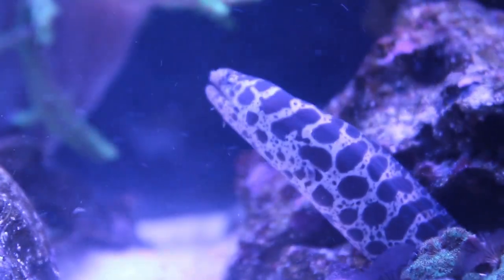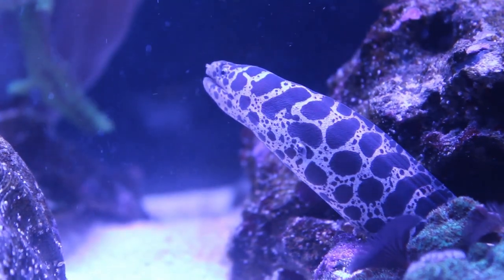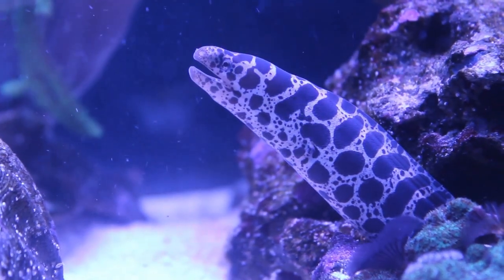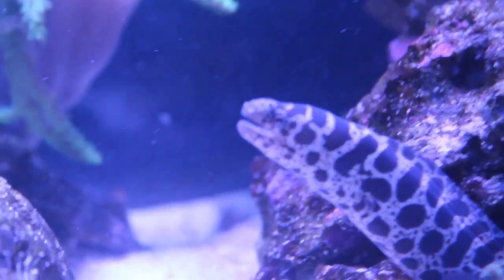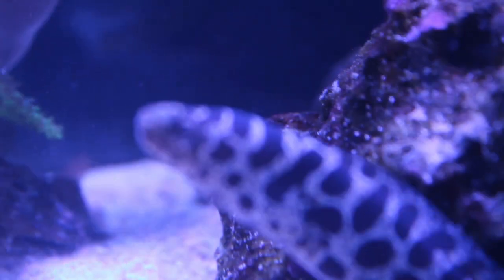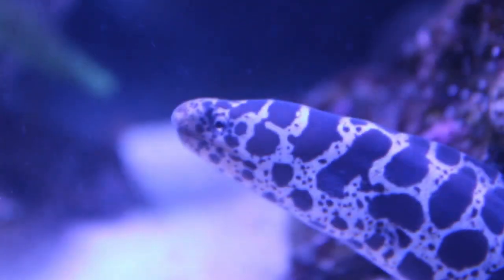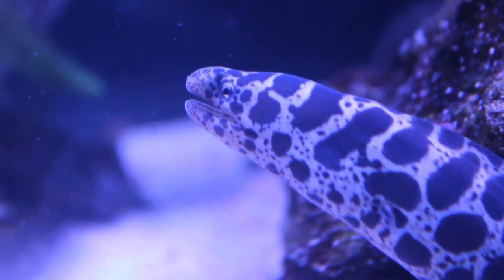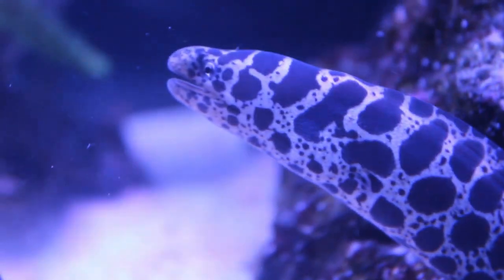A characteristic of these eels is that they possess a second set of jaws called pharyngeal jaws. These are believed to be modified gill arches and are utilized for pulling prey into the throat. The best way to describe this is like the second pair of jaws that xenomorphs possess in the Alien movie franchise — the internal jaw that extends to grab prey.